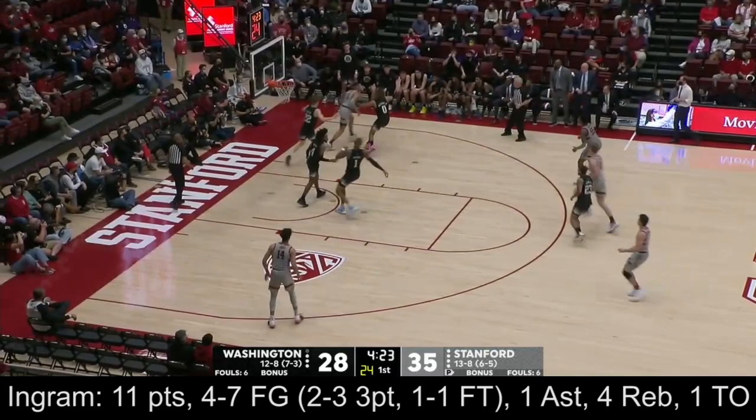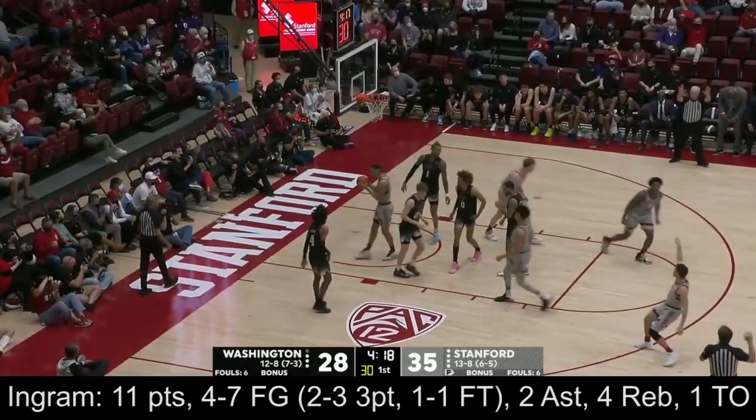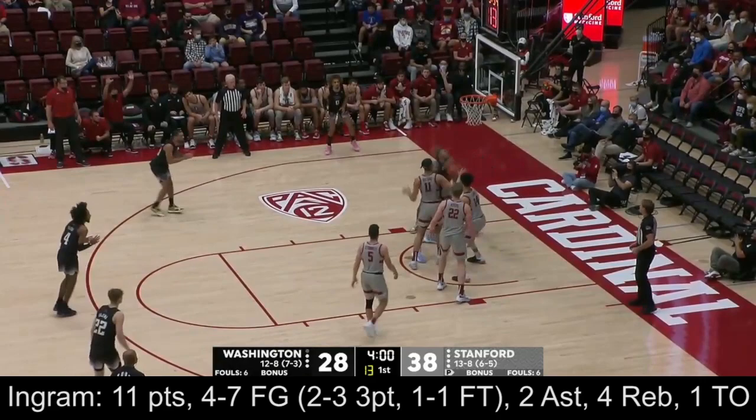Ingram for three — freshman way off the mark on that one. O'Connell left alone. Michael O'Connell — talked about a momentum killer right here, O'Connell wide open. Fuller setting up Roberts inside, Roberts again, this time draws the foul.